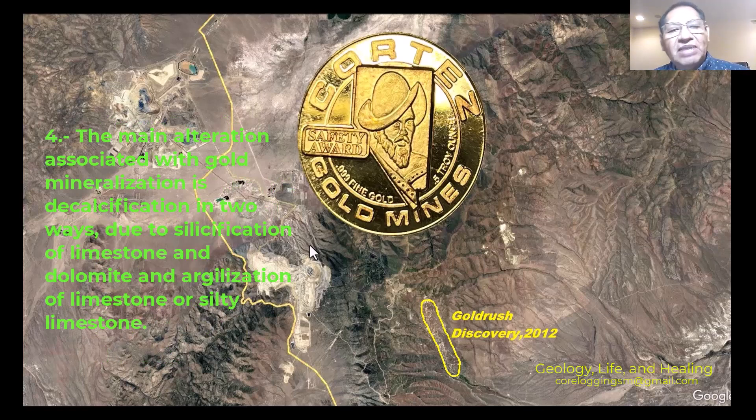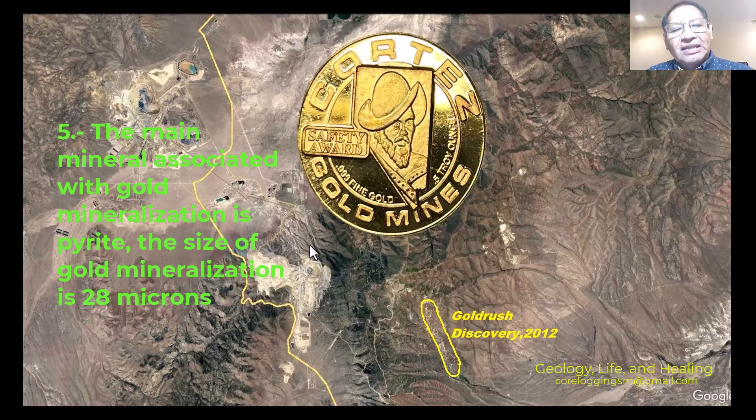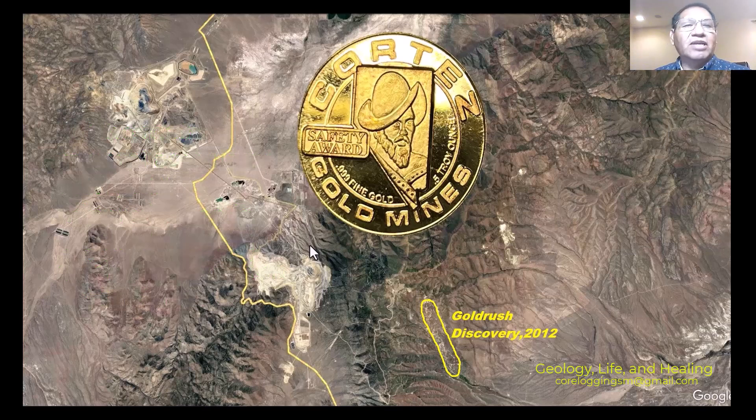Number four: the main alteration associated with gold mineralization is decalcification, occurring in two ways — silicification of the limestone and dolomite, and argillization of the limestone and silty limestone. Number five: the main mineral associated with gold is arsenian pyrite. According to this 2012 report, the size of the gold mineralization grains is 28 microns.